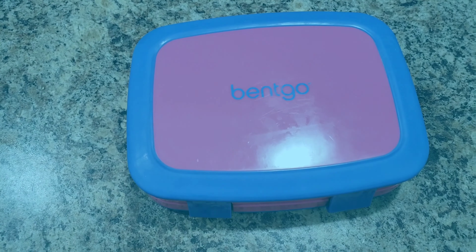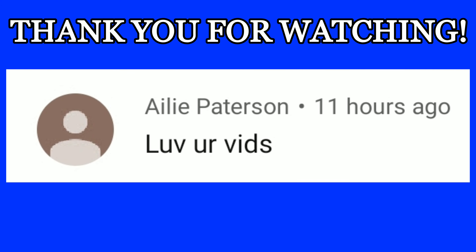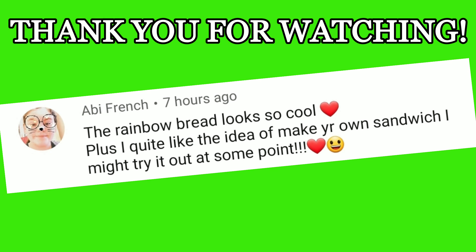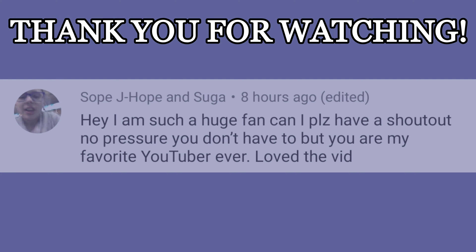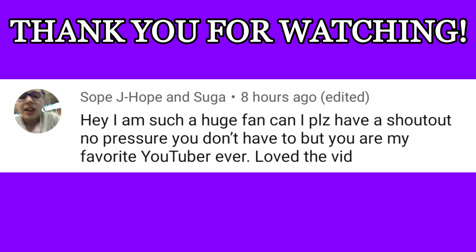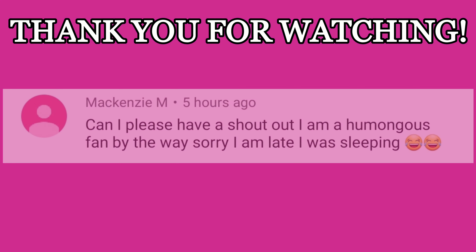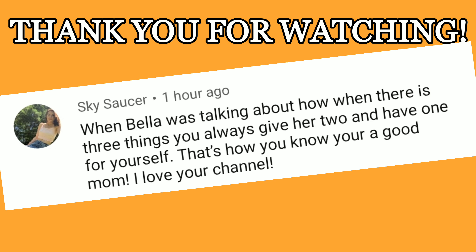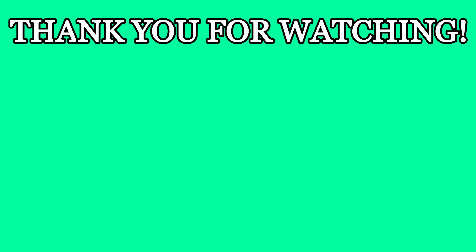Hey guys, it's Bella and I'm ready for some shoutouts! The first goes to Ellie. Hey Kim, thanks for your comment! Abby, I love rainbow bread too. Hey Sophie — sorry I said your name wrong but thanks for watching! Hey Mackenzie — it's okay if you're sleeping and miss out because I love sleeping too. And the last shoutout goes to Skye! If you love me doing these shoutouts, let me know and I'll keep doing them. Bye, see you in the next one!